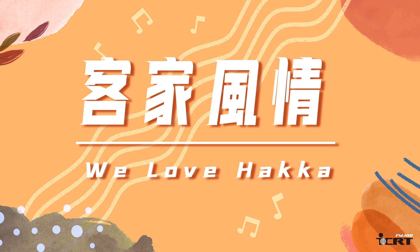Learn about another voice and culture of Taiwan with We Love Hakka. 現在就讓我們一起加入客家風情，大家來講Hakka吧！